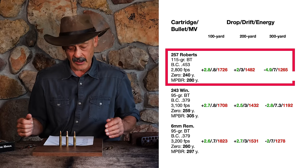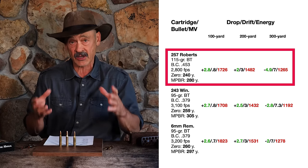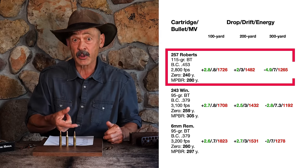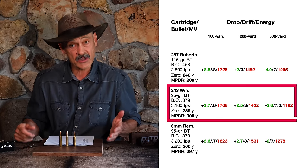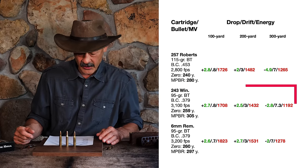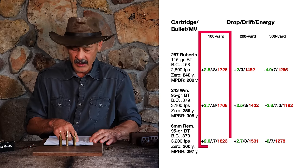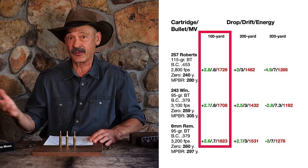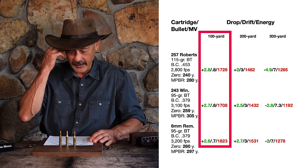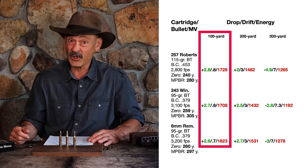I'm using a 115-grain Nosler Ballistic Tip in the .257 Roberts and 95-grain Ballistic Tips in the .243 Winchester and 6mm Remington, to see how close these really are. We can drive the .257 Roberts at 2,800 feet per second, zeroed at 240 yards for a maximum point-blank range of 280 yards on a 6-inch target. The .243 zeroed at 259 yards carries out to 305 yards, and the 6mm Remington at 260 yards carries out to 310 yards. At 100 yards, drops are 2.8, 2.7, and 2.6 inches — essentially no difference. Wind deflection is 0.8, 0.8, and 0.7 inches. Energy is 1,726, 1,708, and 1,823 foot-pounds — the .257 hanging right in there.